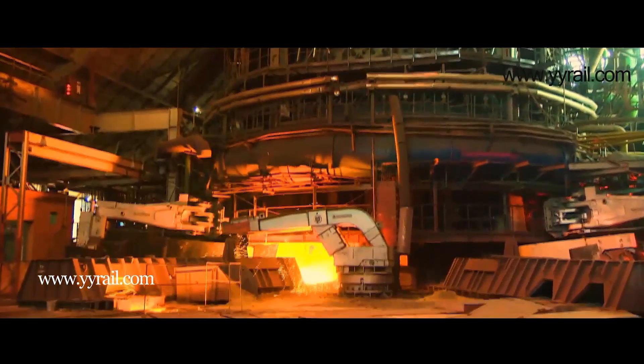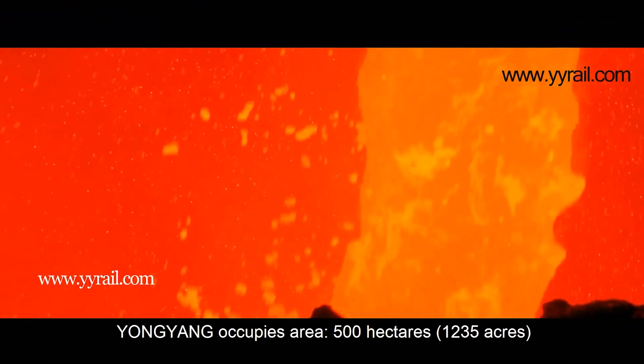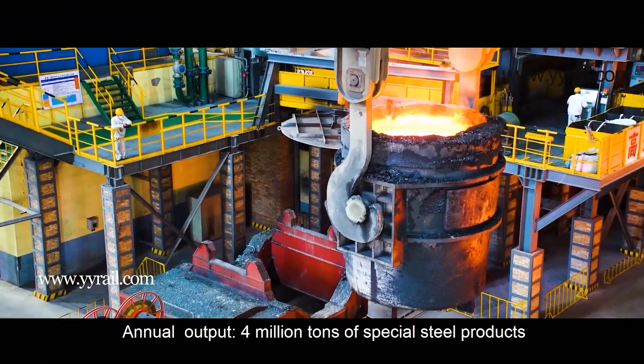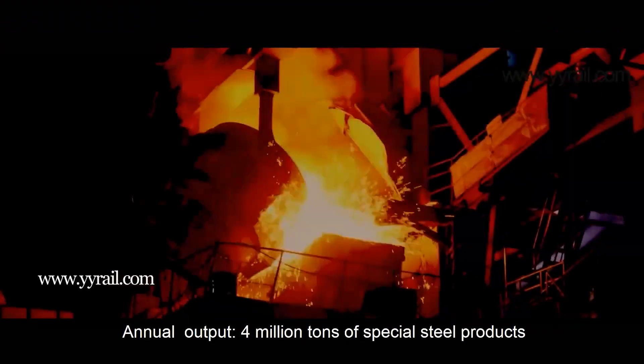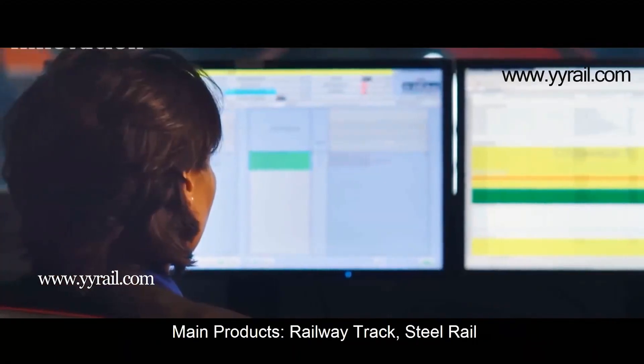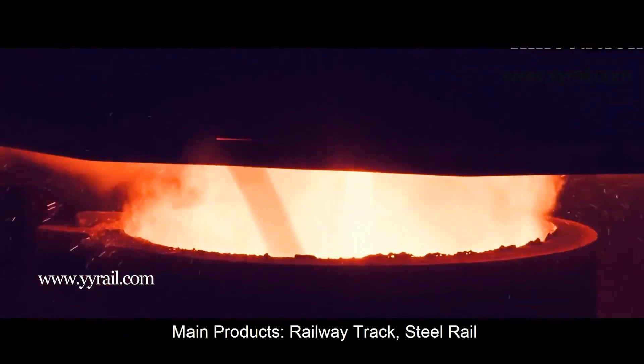To make rails, it is necessary to make pig iron. For this, iron with lime and coke is heated under a constant supply of fresh air in the blast furnace to over 1500 degrees Celsius. The result is pig iron. Pig iron is not suitable as a construction material, but is a starting material for the production of steel.